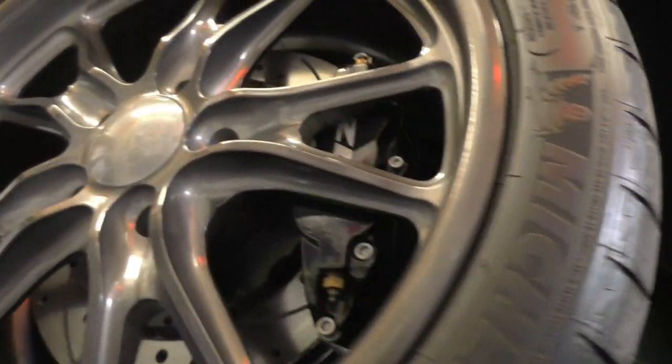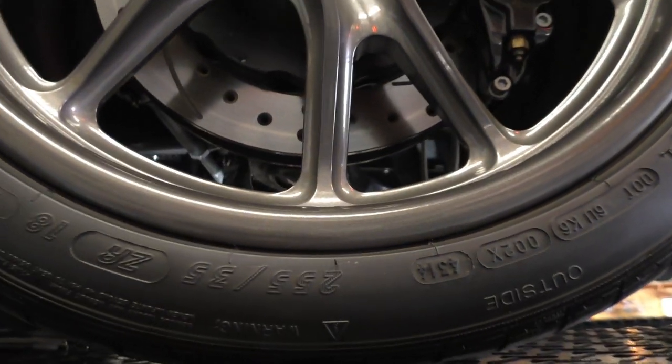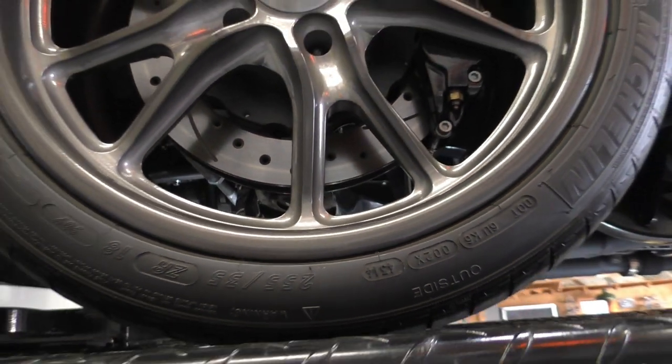The front tires are Michelins — 255/35 ZR18s in the front.